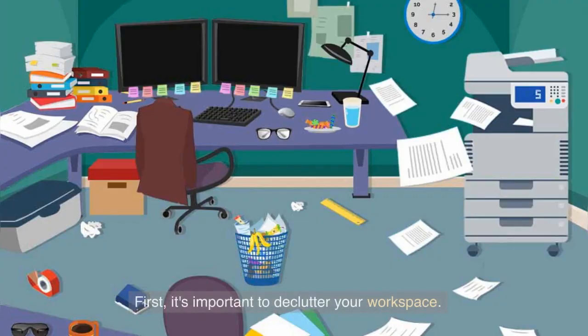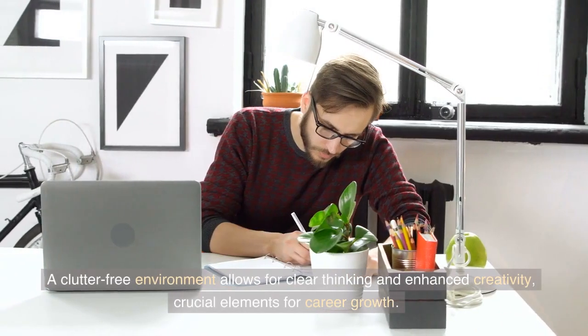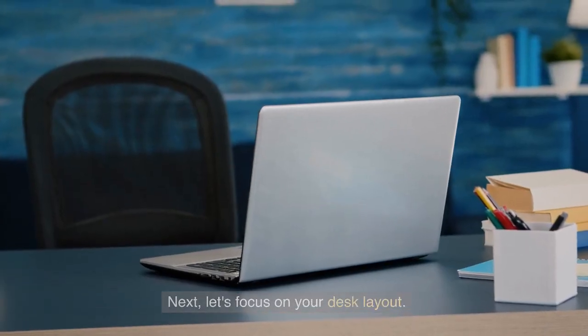First, it's important to declutter your workspace. Remove any unnecessary items that create visual chaos and hinder your focus. A clutter-free environment allows for clear thinking and enhanced creativity — crucial elements for career growth.